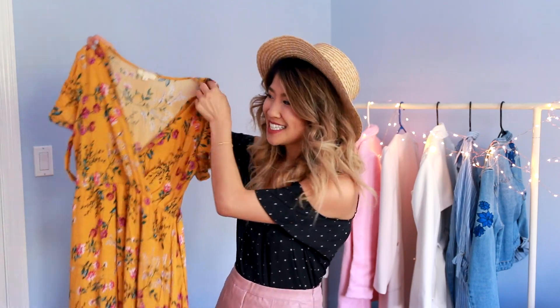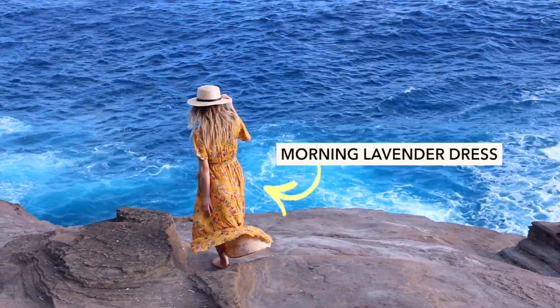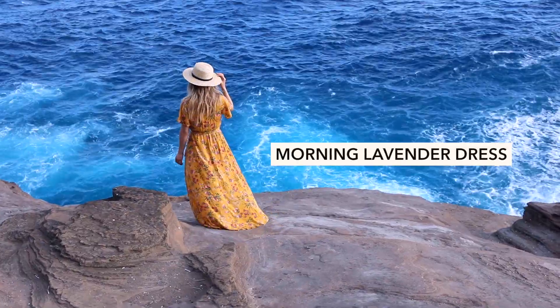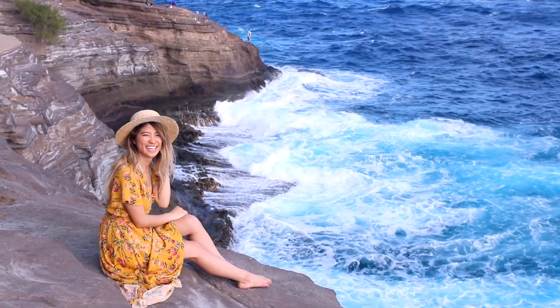When I'm traveling, I love having that one statement dress. I've been really loving wrap dresses, specifically ones with a floral print. This one is from Morning Lavender, and I love the high-low hemline. It really pops against the blue waters in Hawaii.